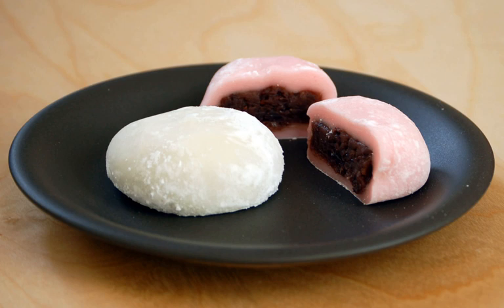Daifuku mochi is a Japanese confection consisting of a small round mochi stuffed with sweet filling, most commonly anko, a sweetened red bean paste made from azuki beans. Daifuku comes in many varieties. The most common is white, pale green, or pale pink colored mochi filled with anko.